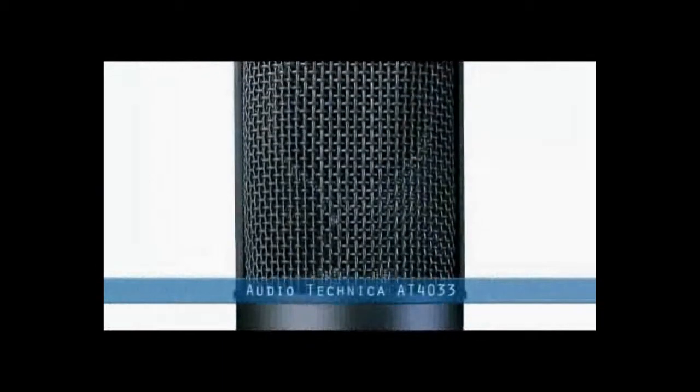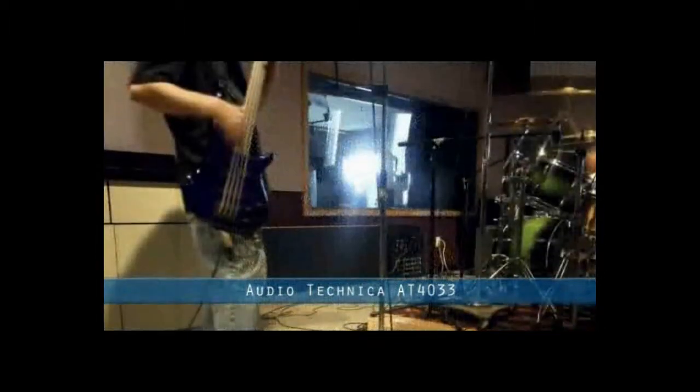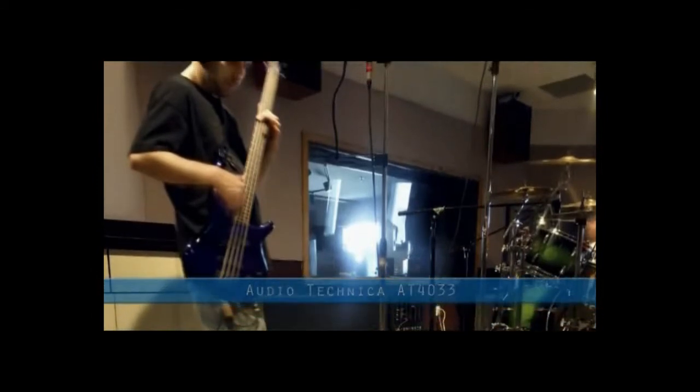The first choice for countless award-winning producers such as Phil Ramone, the AT4033 is in constant daily use in some of the largest commercial recording facilities around the world.